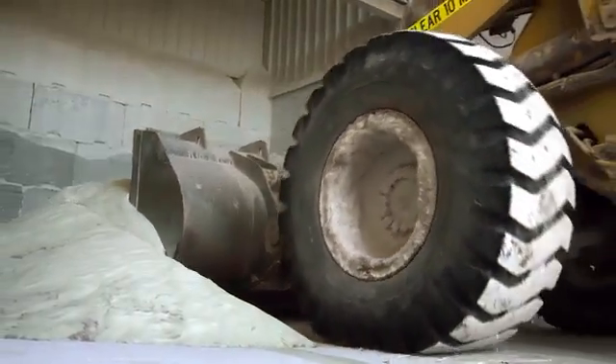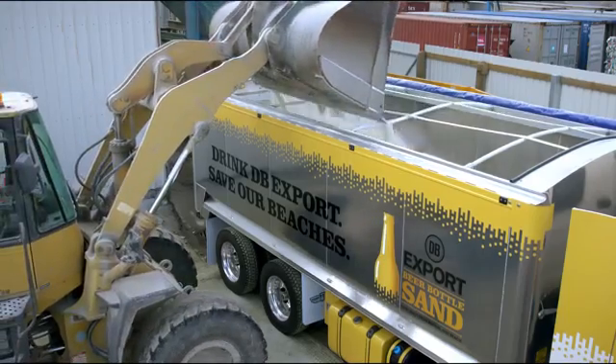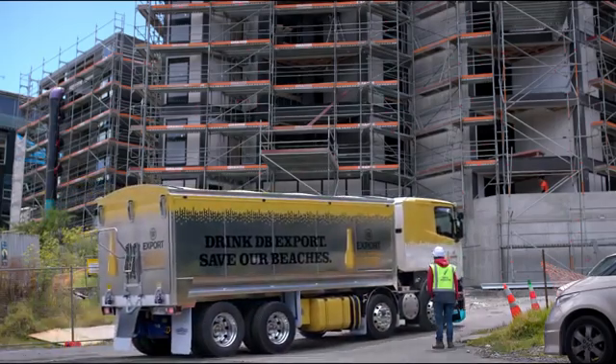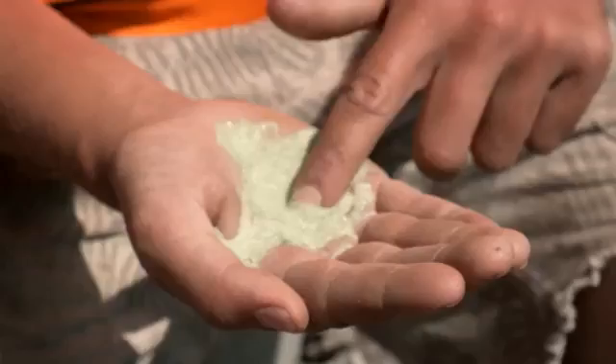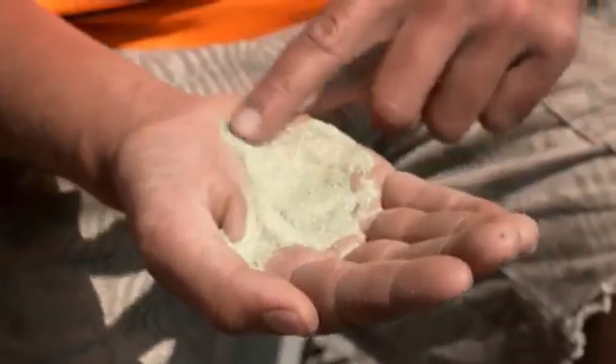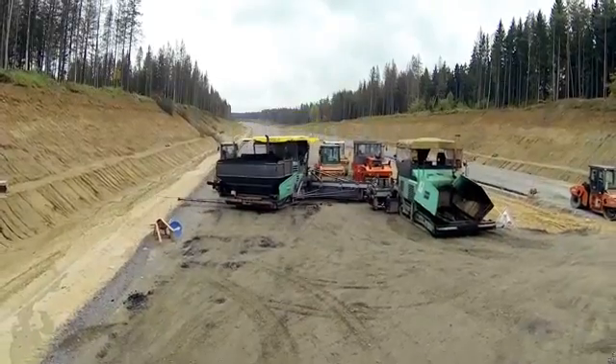DB Export beer bottle sand is then distributed to construction companies and commercial partners, reducing the country's dependence on beach-derived sand. Beach sand is a naturally occurring resource and has a finite limit to it. So beer bottle sand is something that we don't just want — we really need this to be used in our industry.